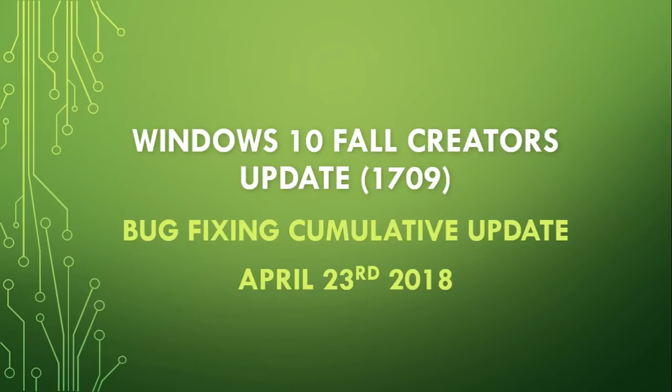No security fixes in here — it's really just bug fixing, and a big list of bug fixes too. It brings your version number to 16299.402. So 16299.402 is the new number.